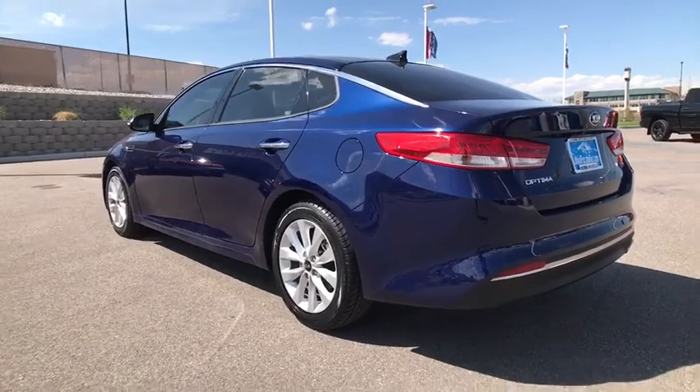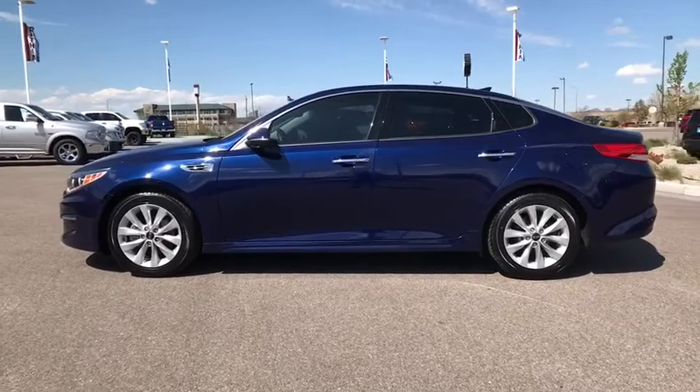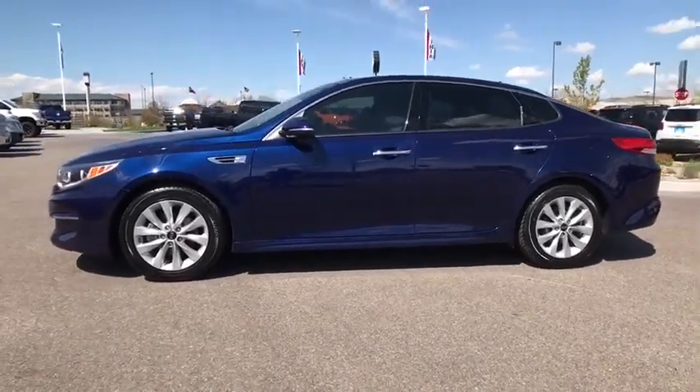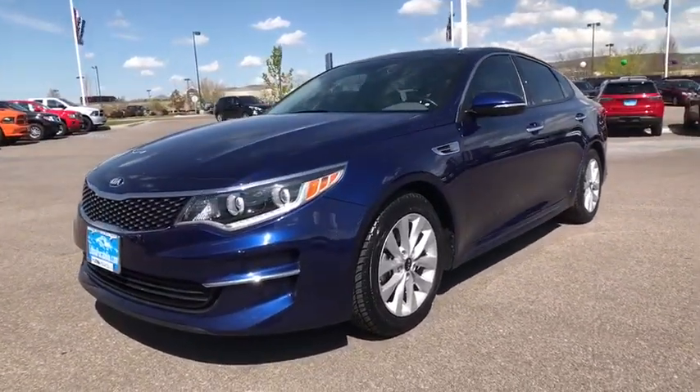This vehicle has less than 30,000 miles. Here are some of this vehicle's great options: backup camera, navigation system, keyless entry, power passenger seat, remote engine start, power liftgate, leather-wrapped steering wheel, Bluetooth.